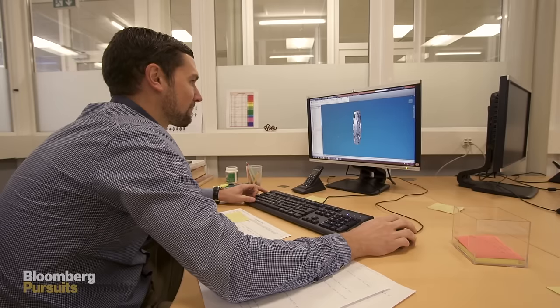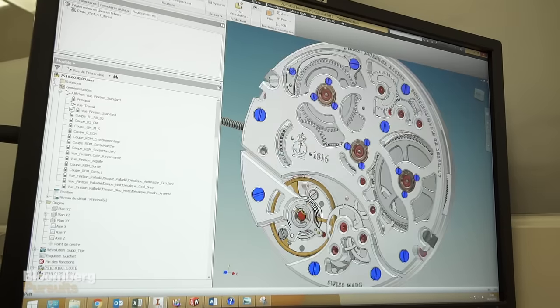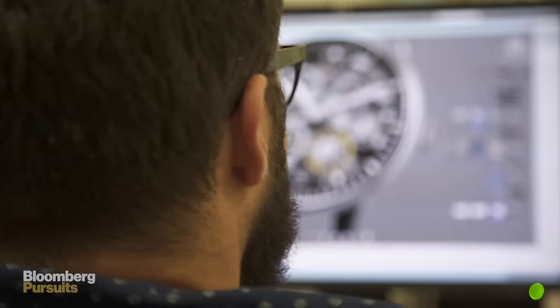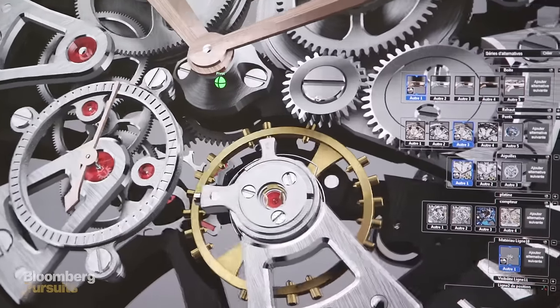First, with the design team, we design how the watch should look — the size it should have, the thickness. You have to have a kind of mechanical harmony. Is it good looking or not? And when we are happy with the new complications, and we think the watch has something new, then we create basically the inner works which will make the aesthetic happen.